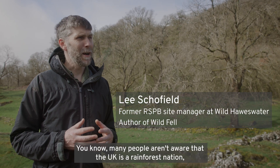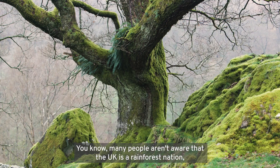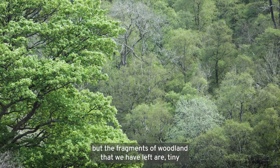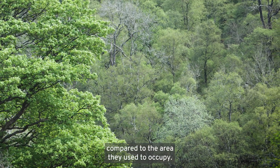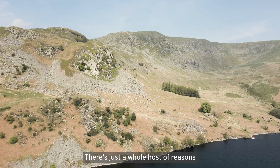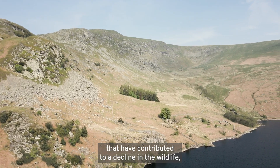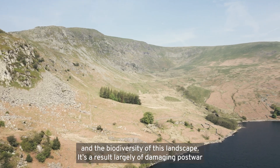Many people aren't aware that the UK is a rainforest nation, but the fragments of woodland that we have left are tiny compared to the area they used to occupy. There's a whole host of reasons that have contributed to a decline in the wildlife and the biodiversity of this landscape.